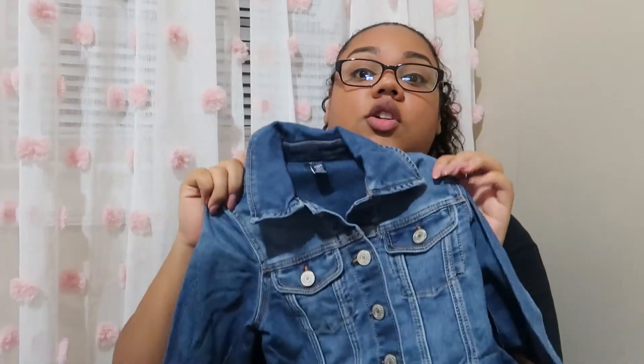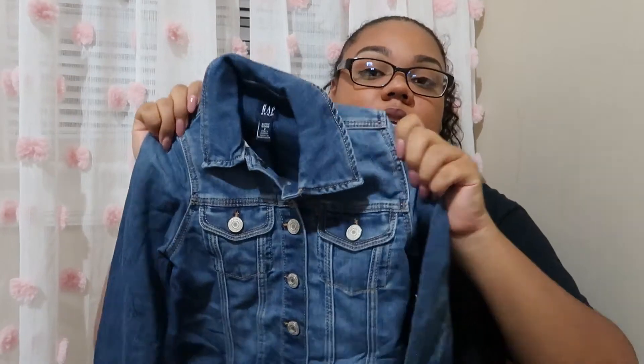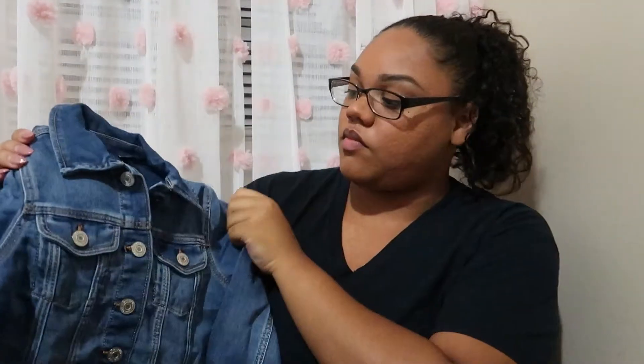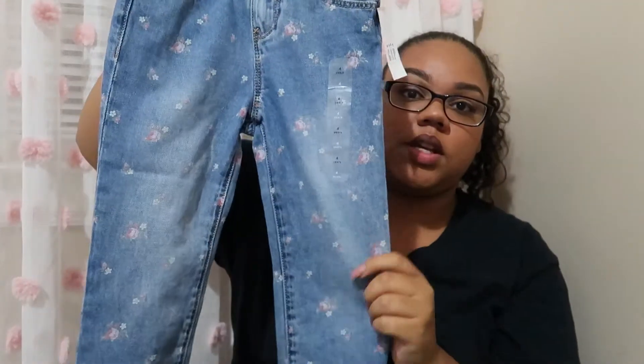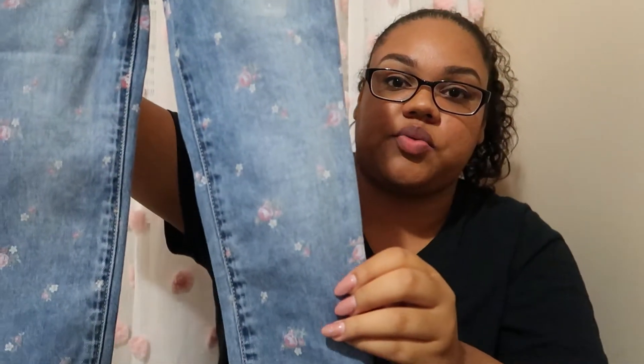We also got her this jean jacket, which is also a full necessity — I love it and I know she's going to use it a lot. Here are her jeans: this one is really different and unique, super cute. This is another pair of jeans that actually has really light flower details on it, which is really nice.